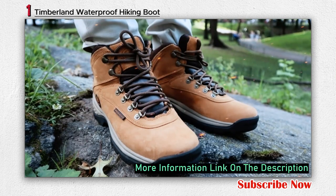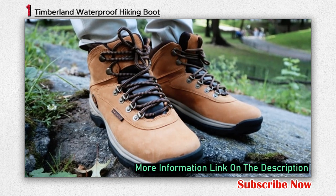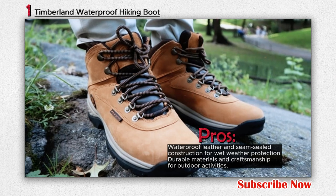The boots feature rust-proof speed lace hardware with lace hooks at the top for secure lacing, and a fully gusseted tongue adds further protection against the elements.